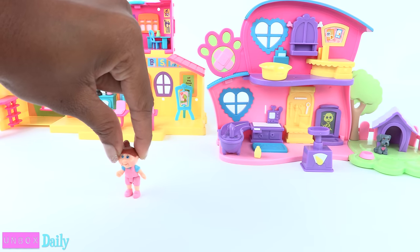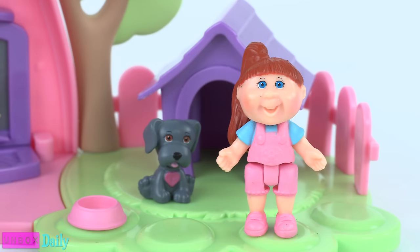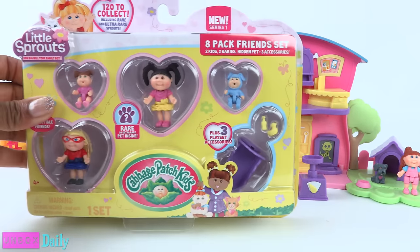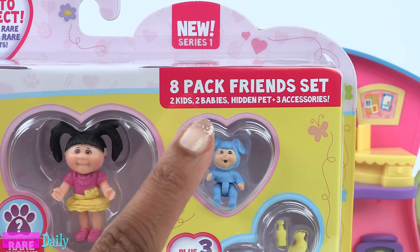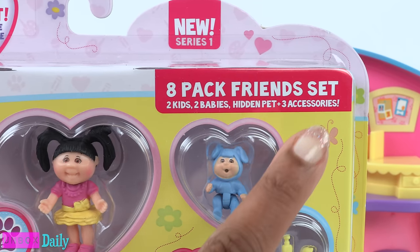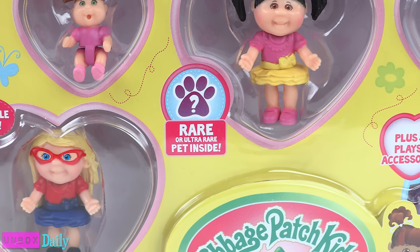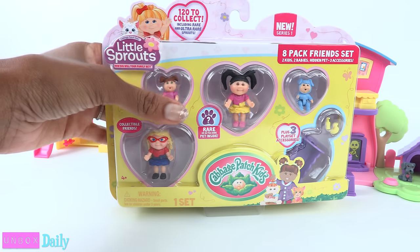But right now we only have one little sprout in our world — she could use a few friends. Good thing we have this eight-pack friend set! We get two kids, two babies, a hidden pet, and three accessories. And that pet can be rare or ultra rare. Time's a-wastin' — let's see what we got.